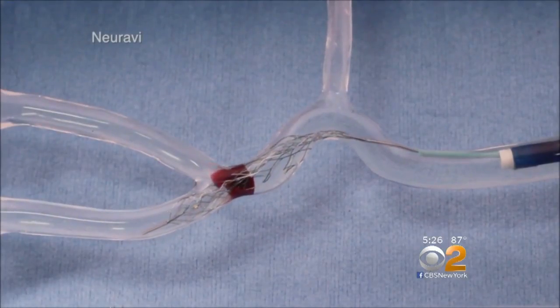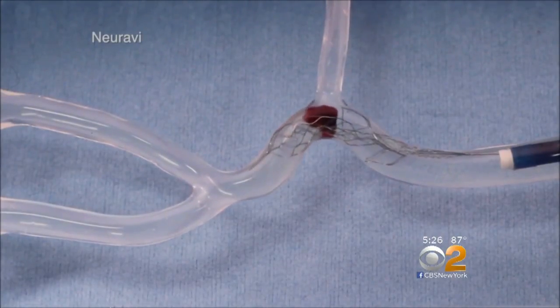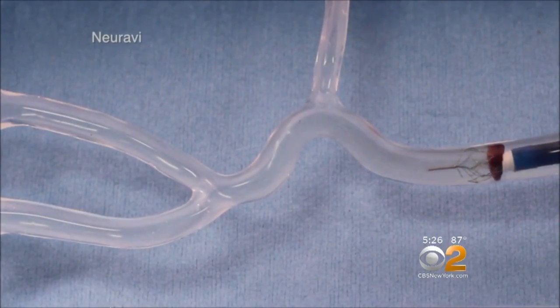Clot retrievers like the MBO Trap 2 give a stroke victim a shot at a normal life. A much greater percentage of patients will live independently at three months when they get this type of treatment versus those that do not.